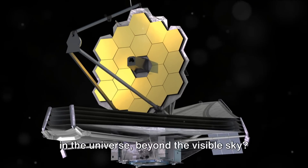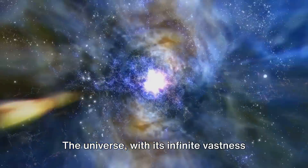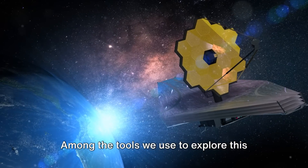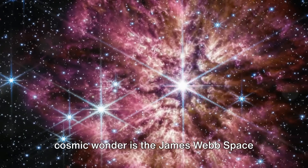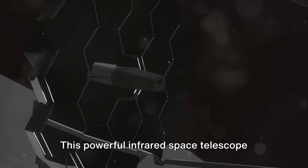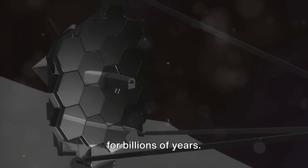Have you ever wondered what's out there in the universe beyond the visible sky? The universe, with its infinite vastness and mystery, captivates us all. Among the tools we use to explore this cosmic wonder is the James Webb Space Telescope, or JWST. This powerful infrared space telescope peers into the depths of the universe, revealing secrets that have been hidden for billions of years.